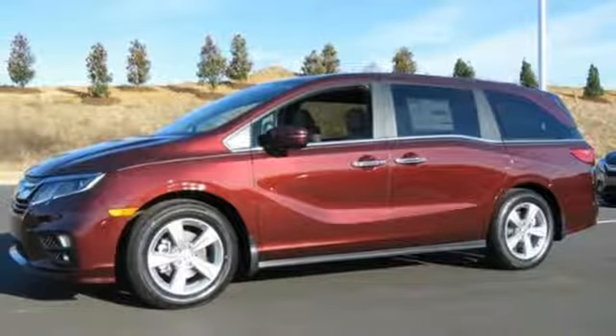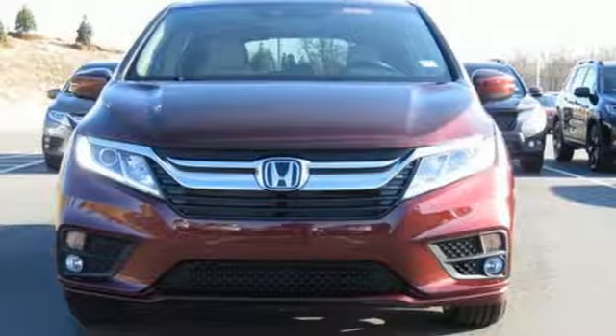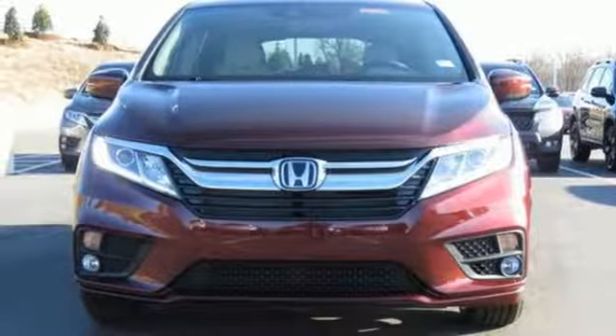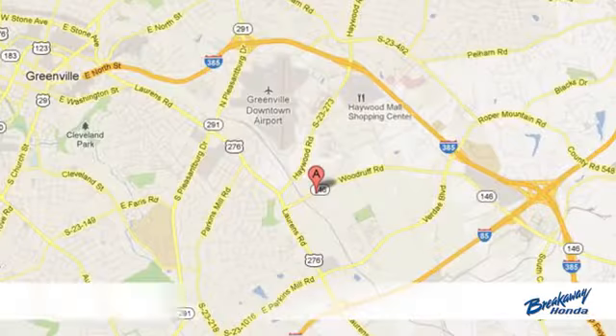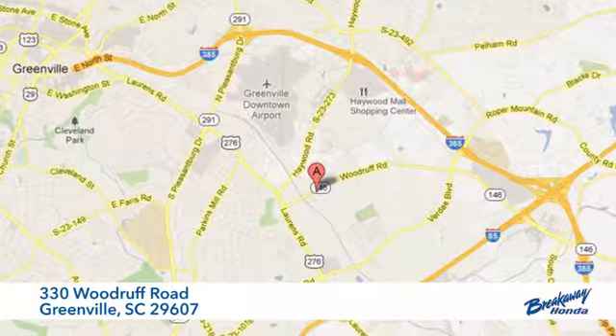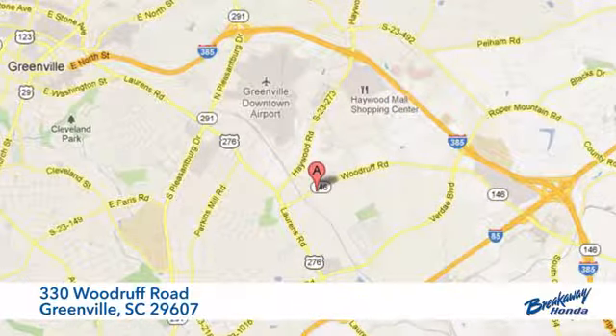Honda has created some of the most admired vehicles on the planet. You need to drive it to believe it — see it for yourself today. Call, click, or stop in today. We're conveniently located at 330 Woodruff Road in Greenville, South Carolina.